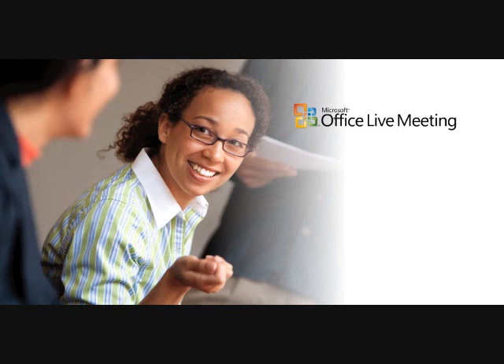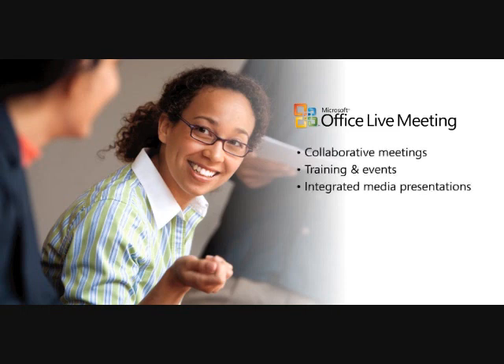Office Live Meeting is a hosted conferencing service that connects organizations and engages attendees via collaborative meetings, training and events, integrated media presentations, and interactive meetings.